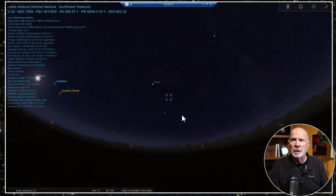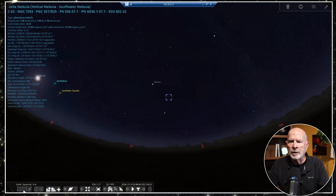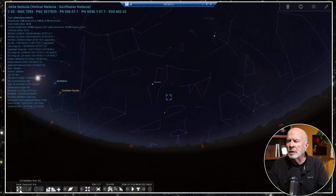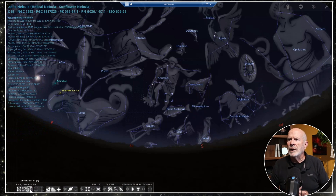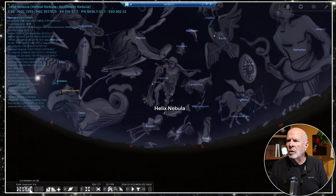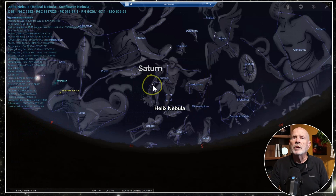If you're in southern England or the northern United States or southern Canada, it's going to be way low in the southern sky. There it is in Aquarius — in the left leg of Aquarius between Capricornus and Aquarius, and not too far away from where Saturn is at the current time. That's where it's located.